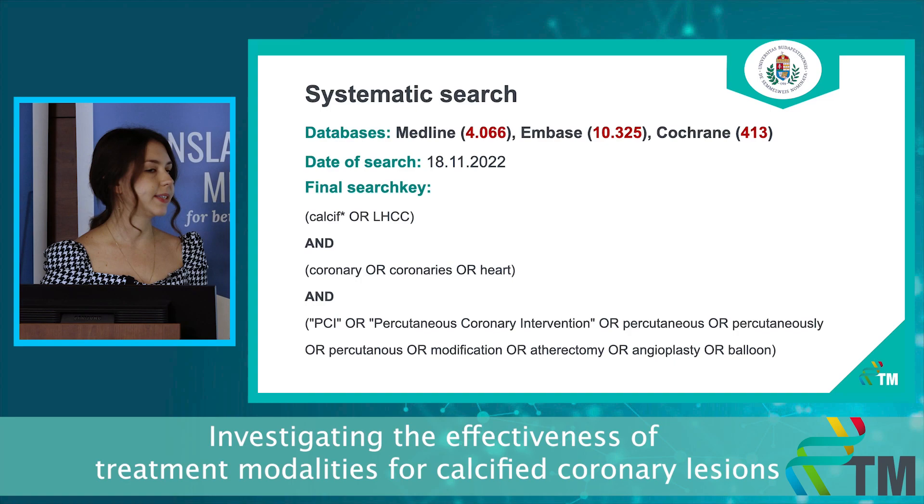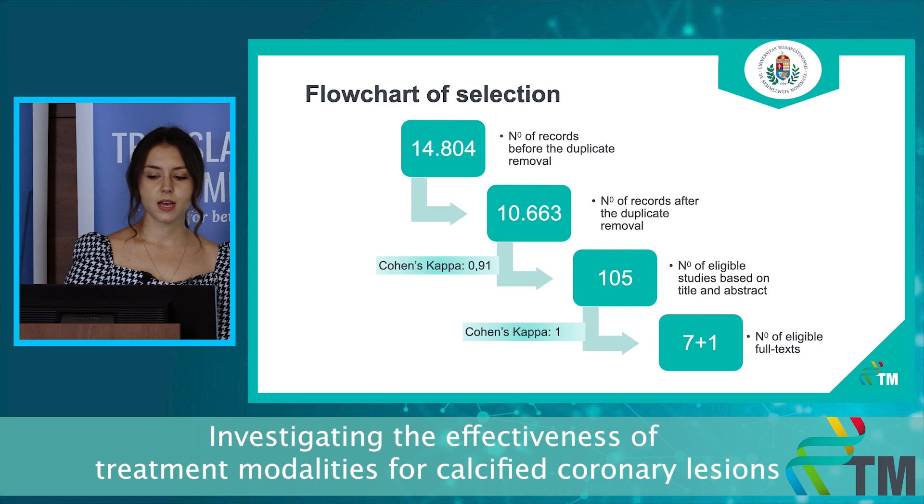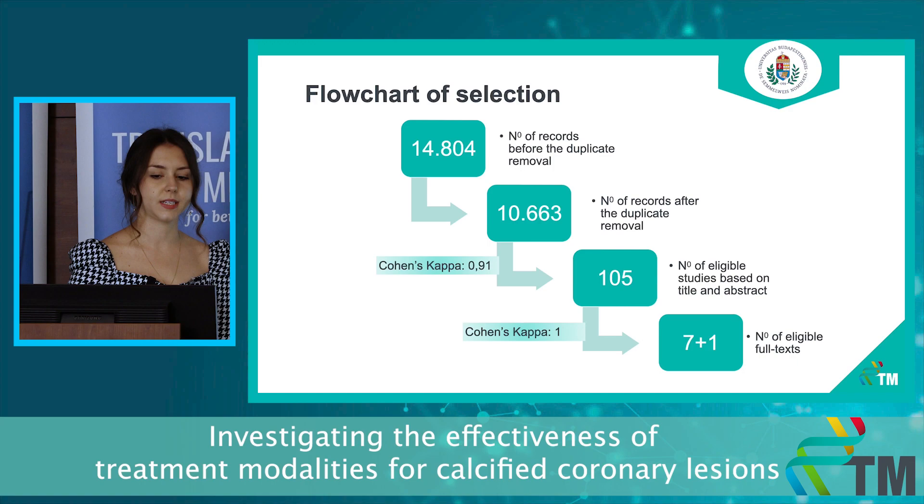We made a systematic search in three databases with the search key you can see below. This is my flowchart of selection — as you can see, we ended up with seven fully eligible articles, and there is one more seemingly adequate article whose translation is in progress, and we hope we can include that one as well. We are at the stage of finalizing the data extraction, and our next step is to arrange a meeting with the statistician.